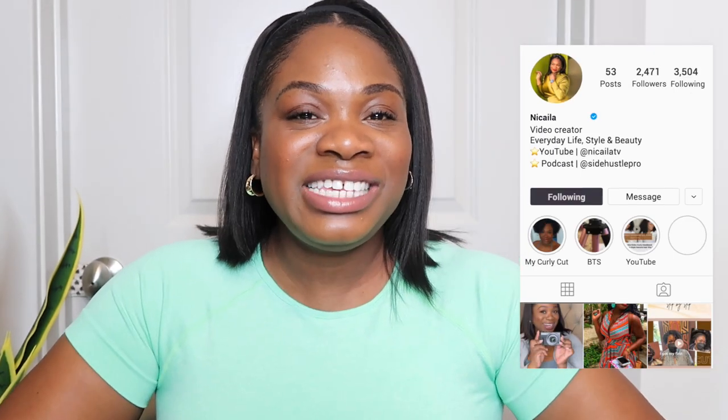Hey guys! Welcome back to my channel. It's Nakayla here and this is the Nakayla TV channel where I make videos about everyday lifestyle and beauty. Today I'll be sharing with you an activewear haul I recently did from Amazon. I'm going to share with you what I got, how I feel about it, and how it fits, especially if you're in the mid-size range like me. So let's get right into it.